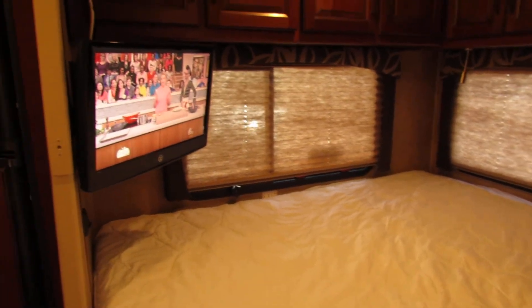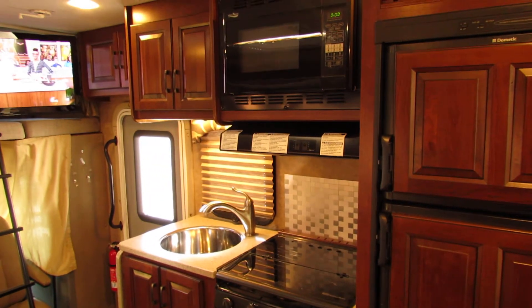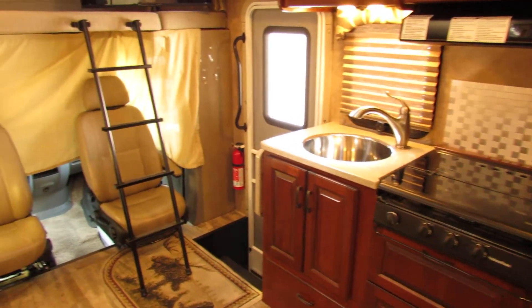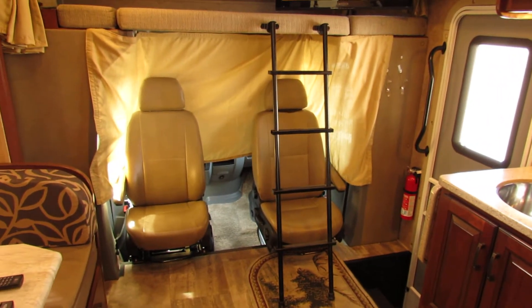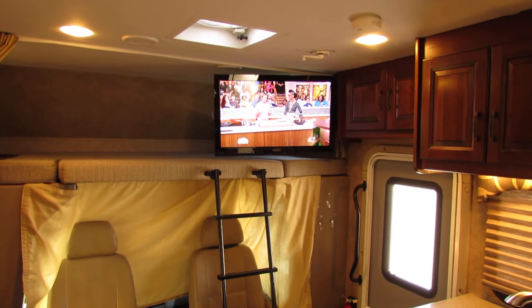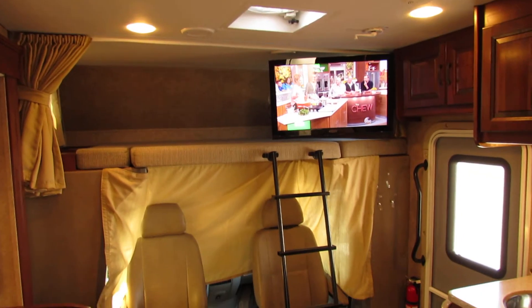There's a very comfortable bed and a TV in the bedroom. Swing around and look at this kitchen — look how nice this is. It's got a convection microwave, swivel seats for the living room so when you're all sitting around, entertainment over the top, a skylight, air conditioning, and a built-in generator.